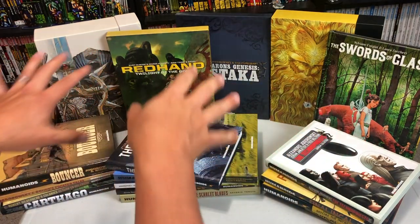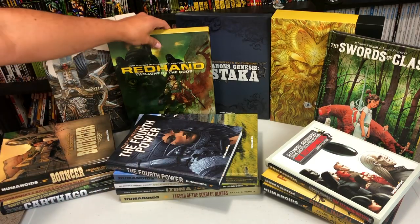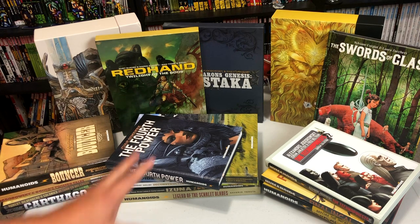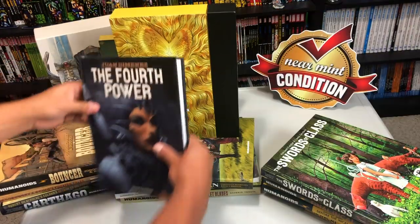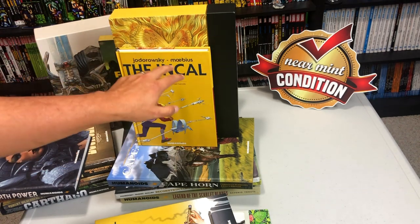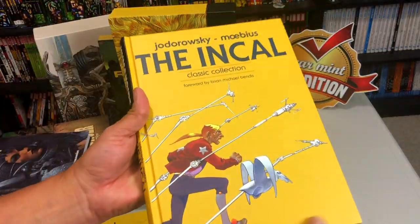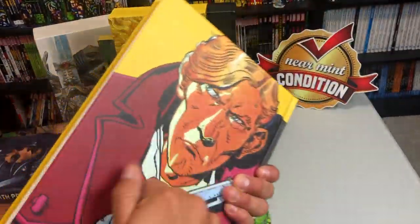One thing to note is the different sizes. They have the Meta Barons and the Incal Deluxe Limited Editions with slip cases. They have oversized hardcovers, and then they have huge editions like this box set of Incal, as well as coffee table books. They are also released in standard size hardcovers, a little taller than your standard trade paperback from Marvel and DC. These hardcovers hardly ever come with a dust jacket — maybe one or two have one, but for the most part they just have art on the actual board.